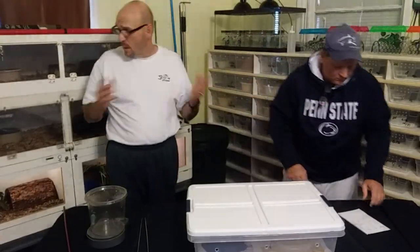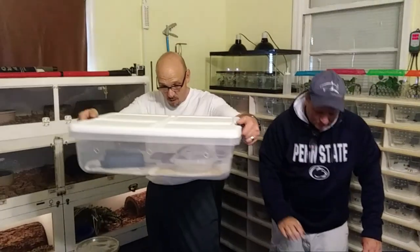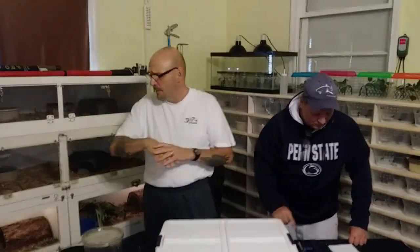So we've sexed them all and weighed them all — it don't get better than that. 6.6 eggs, 100% hatch rate, big babies. It don't get better than that — that's captive breeding at its finest. Good job, Matthew. We're going to move over into the Bushmaster room and show you the parents of these guys.